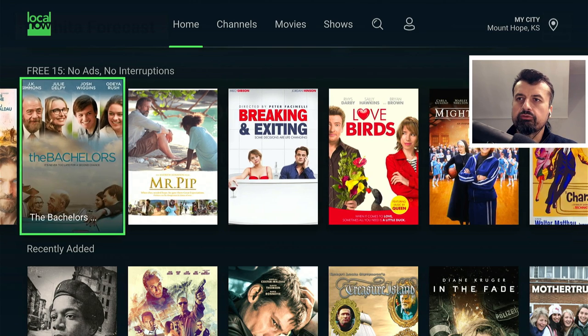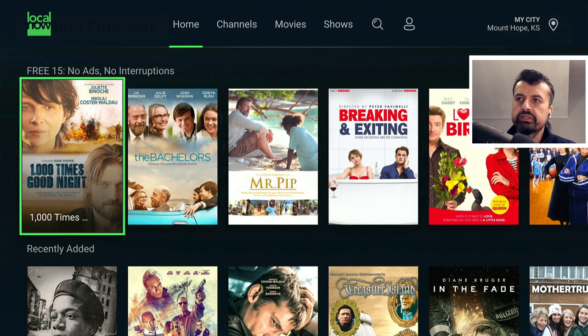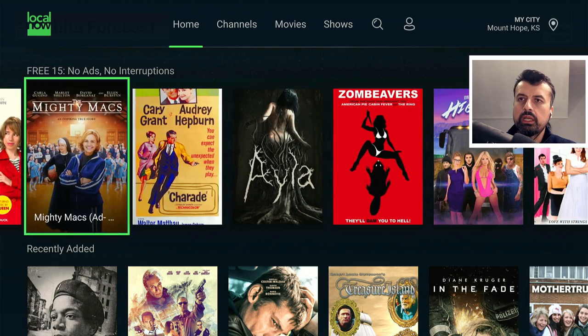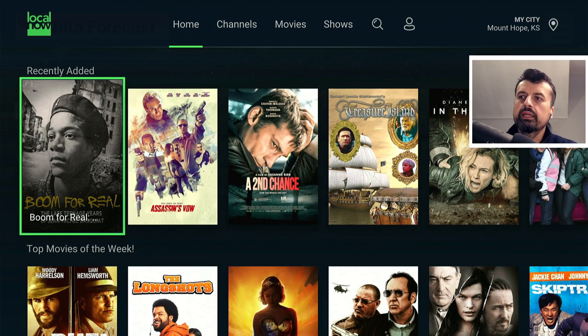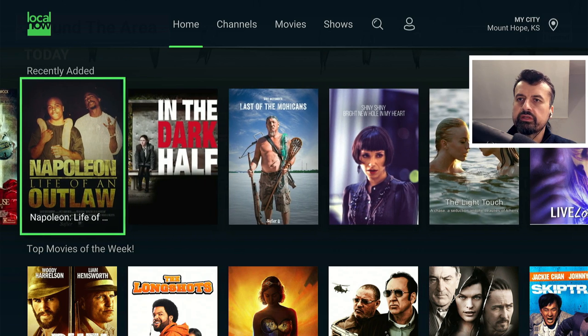When you open the application for the first time it takes you straight to the home menu. Here we can see some of the popular content and it confirms no adverts, no interruptions, and you can access all of this content. Scrolling down, here's some of the recently added content — lots of different movies and different shows.